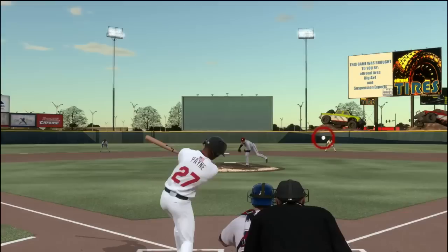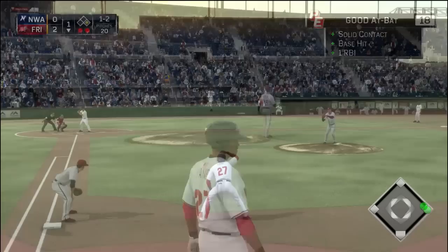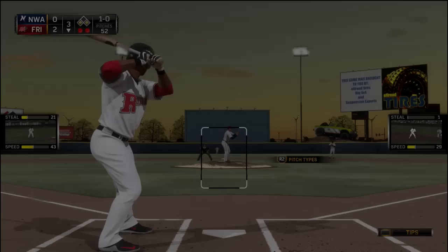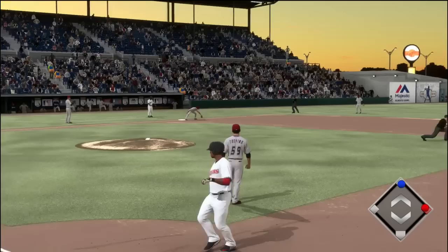Next game in the series — a man on third, an RBI opportunity, and Payne takes full advantage, driving in his first run, taking that one the other way with solid contact. He's starting to swing the bat a lot better. Now into the third inning, Payne with another RBI chance, and he drops this one into left field — drives in his second run with an RBI single. Would have been a double probably if there wasn't a runner in front of him, but still a great start to this game.